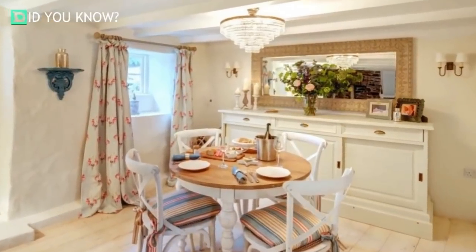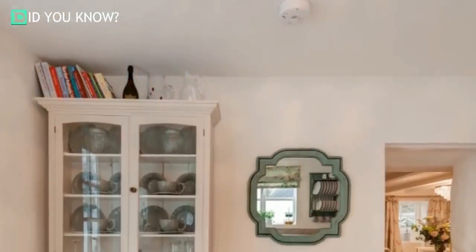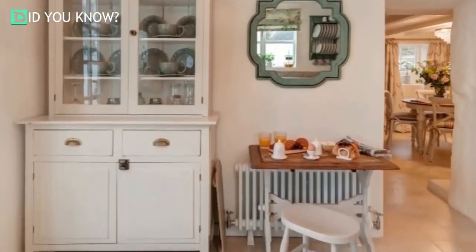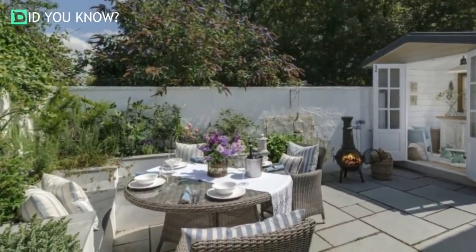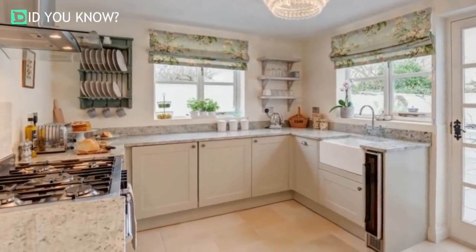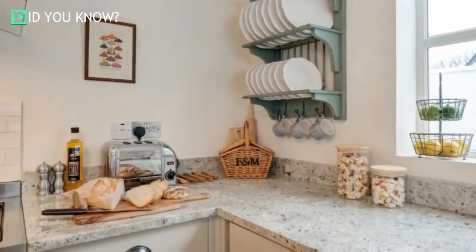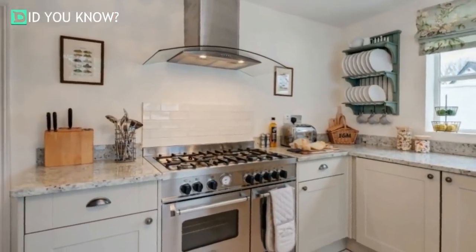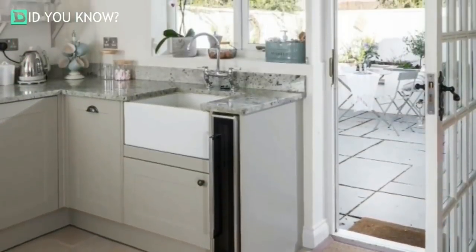A glass chandelier adds a touch of elegance to the eating space. Rustic decor is offset by a geometric mirror in this space. Slate stones on the patio give the outside space a clean, refined look. The light reflected by the kitchen chandelier is magnified by the home's natural light. What an amazing view of the patio! Marble countertops bring this 300-year-old abode right into the 21st century. Can't you feel the breeze flowing through that door?